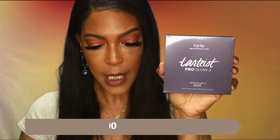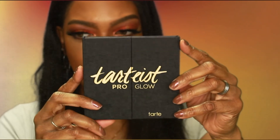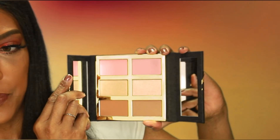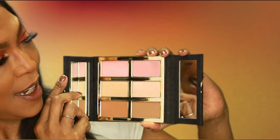Last but not least is the Tarte Tarteist Pro Glow Cheek Palette Version 3. The info card says meet your new everyday staple — this six-shade Tarteist Pro Glow Cheek Palette V3, formulated with Amazonian clay, delivers streak and fade-free flawless wear. Tap into the blush, highlighter, and bronzer shades for a sculpted dimensional look. The suggested retail price is $45. This is my first face palette from Tarte. I love the matte black packaging — it flips open nicely. The shades look a bit light for my complexion but I'm definitely going to give it a try.